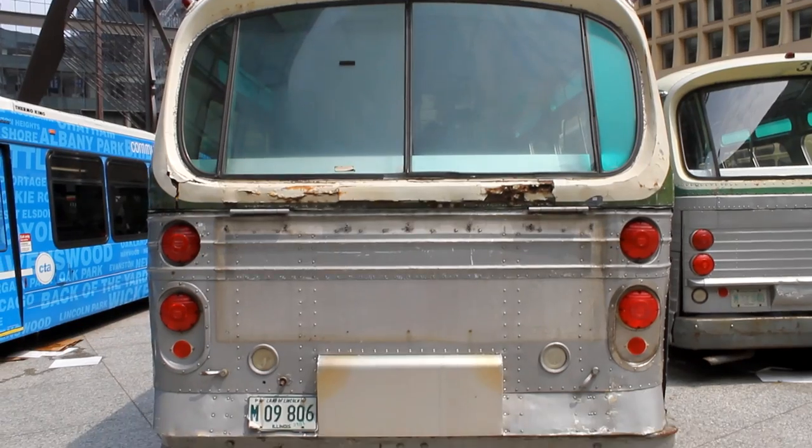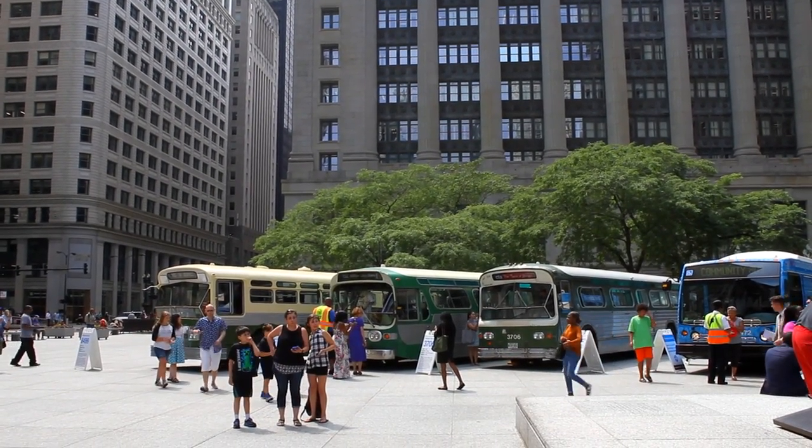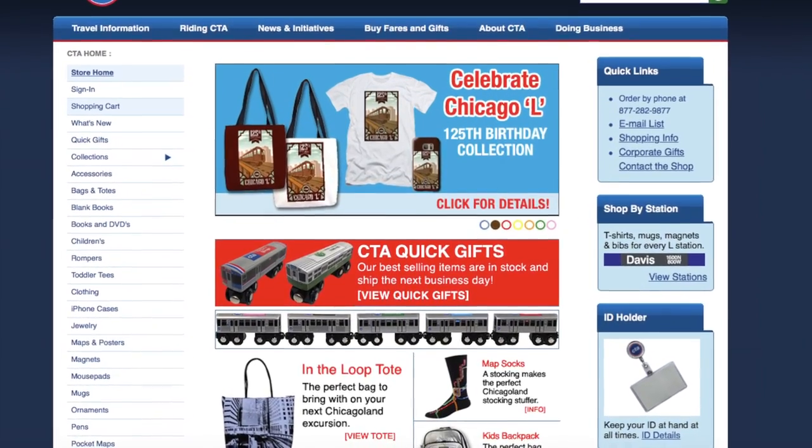While each bus is showing its age, they are currently being restored to their former glory. If you are interested in helping out on the heritage fleet, visit ctagifts.com, where proceeds go towards the CTA's historical preservation efforts.